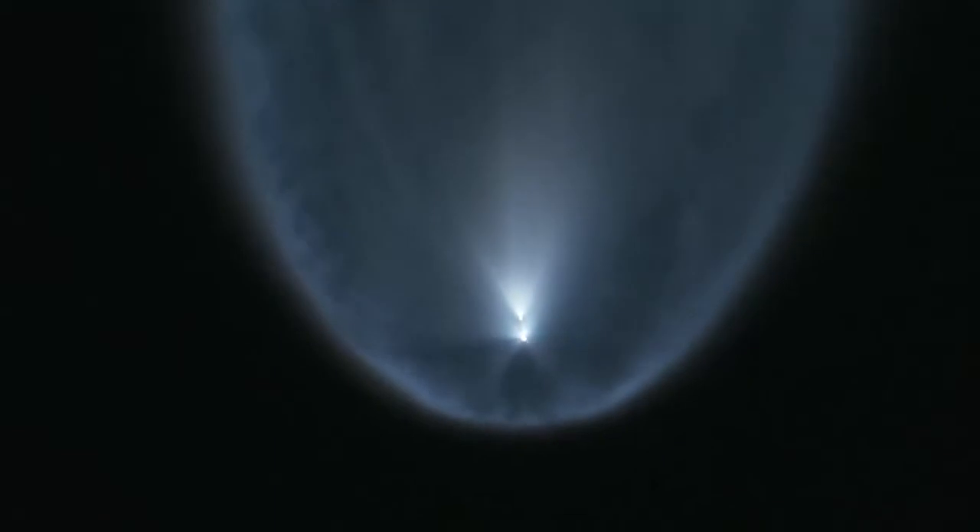The first stage of the Falcon 9 rocket, having done its job, falls away from the second stage. MVAC ignition. The Merlin vacuum engine has ignited. Stage 1 AFDS is saved.